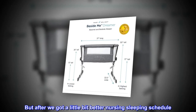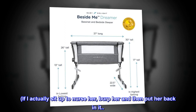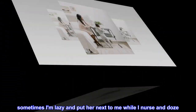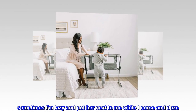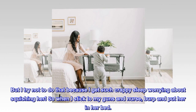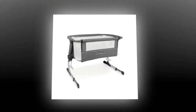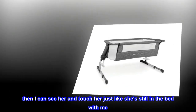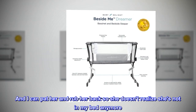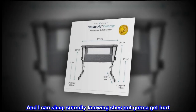But after we got a little bit better nursing sleeping schedule, if I actually sit up to nurse her, burp her and then put her back in it — sometimes I am lazy and put her next to me while I nurse and doze. But I try not to do that because I get such crappy sleep worrying about squishing her. So when I stick to my guns and nurse, burp and put her in her bed, then I can see her and touch her just like she's still in the bed with me. And I can pat her and rub her back so she doesn't realize she's not in my bed anymore.